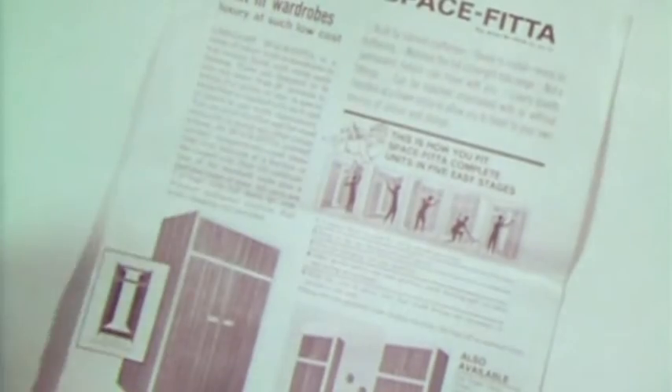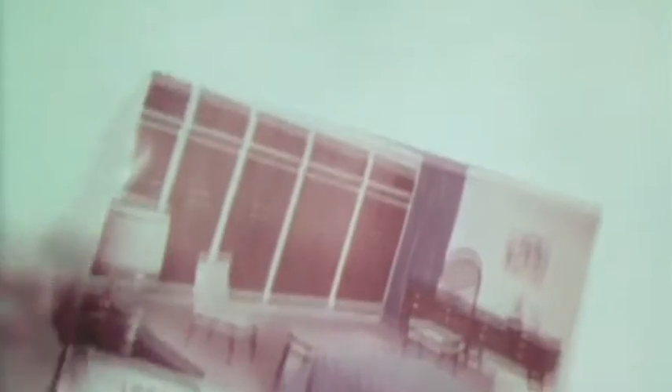I think it was obvious even then that, particularly with small houses and small flats, it was essential really to make the most of the space in the bedroom. This was the problem, and in Wembley the revolutionaries had their answer. The brains belonged to Limelight, and their solution changed forever the established thinking on the furnishing of bedrooms. Limelight Space Fitter — the most significant advance in the history of bedroom furniture.